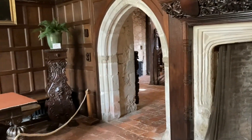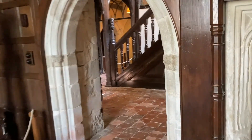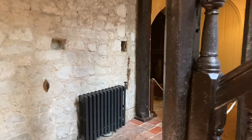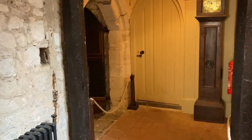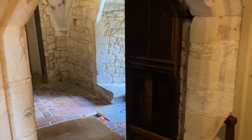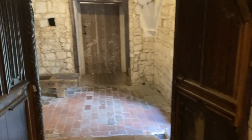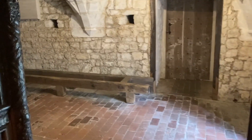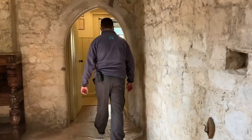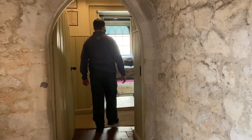We will now go through into the Jacobean hallway and then across to the crypt where visitors can take a look in. From the crypt, the visitor will be able to go across to the housekeeper's room and take a look in.